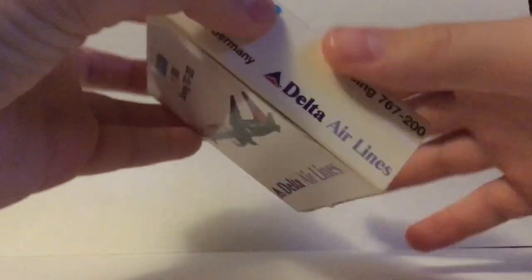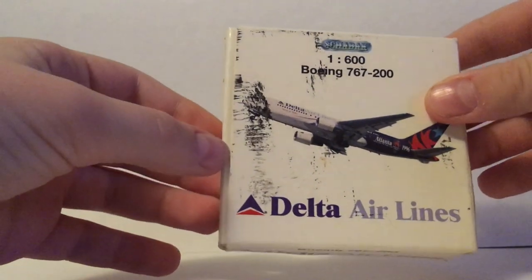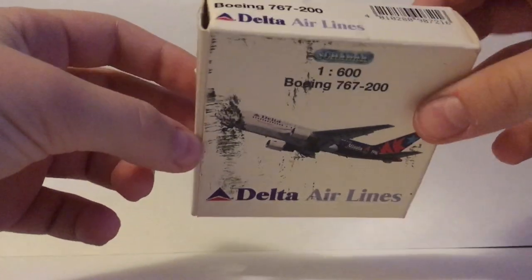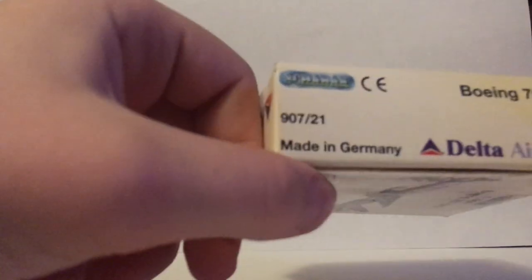Right off the bat, the box isn't in the best condition, especially if you look on the back here. Don't really know what happened there, but something happened. As you can see, Made in Germany.